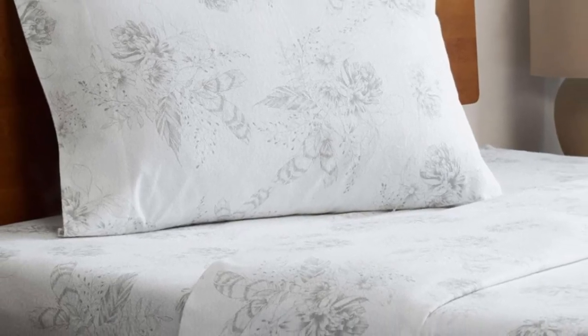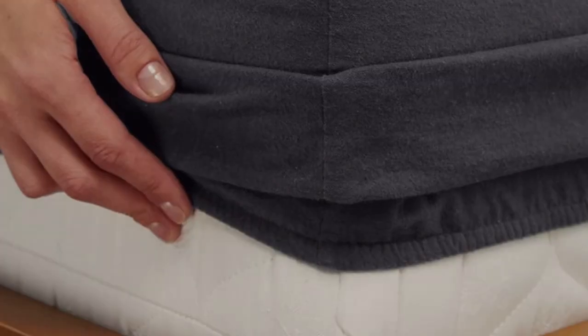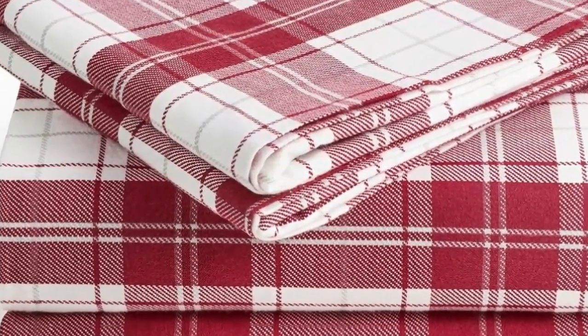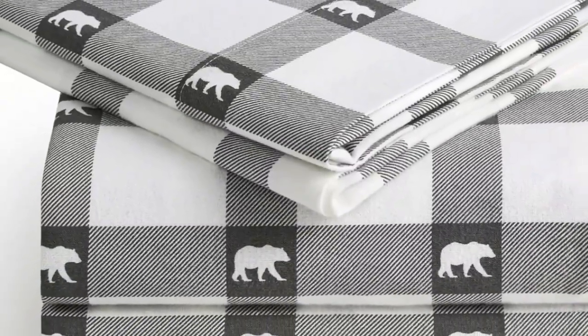What makes the Milani flannel sheets stand out? Available on Amazon, these sheets are affordable and accessible. The fitted sheet's deep pocket accommodates mattresses up to 16 inches tall and should stay secure through nighttime tossing and turning. In addition to many classic plaid patterns, Milani offers several solid color options, so you're sure to find something that suits your style.